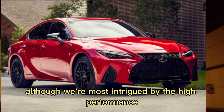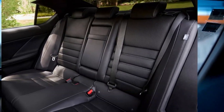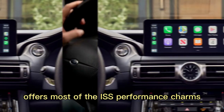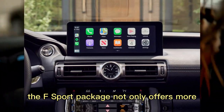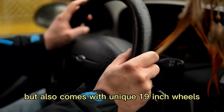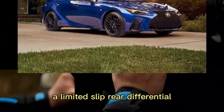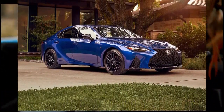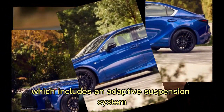Although we're most intrigued by the high-performance IS500 model, its price may put it out of reach of many shoppers. If that's true for you, we'd think the mid-range IS350 F Sport with rear-wheel drive offers most of the IS's performance charms. The F-Sport package not only offers more aggressive exterior styling but also comes with unique 19-inch wheels with larger rear tires, a cold air intake system, a limited-slip rear differential, an F-Sport exhaust, and sport seats with heat and ventilation. We'd also opt for the dynamic handling package, which includes an adaptive suspension system.